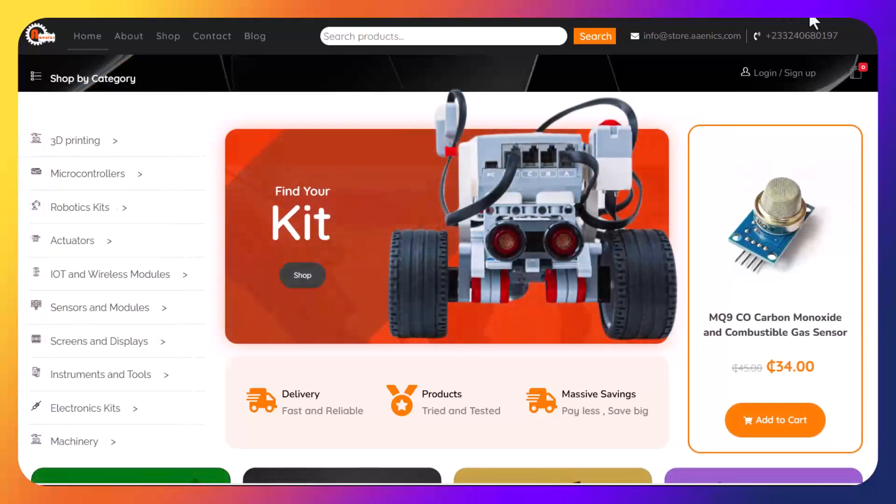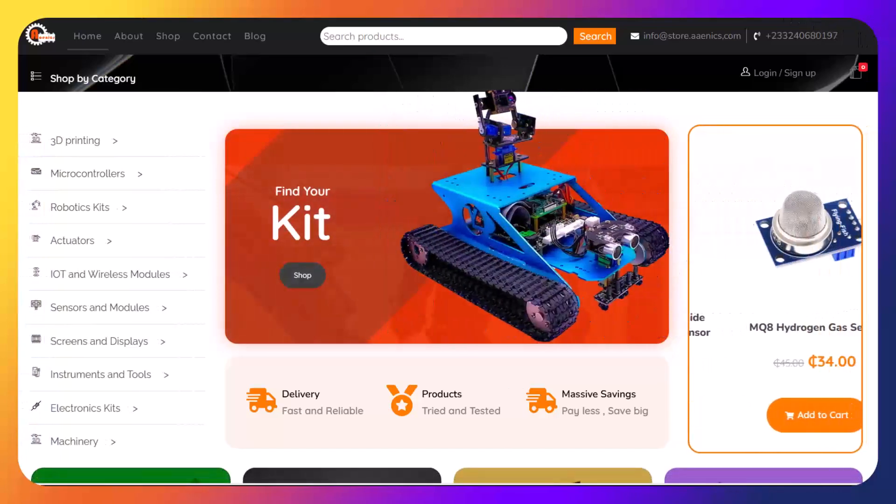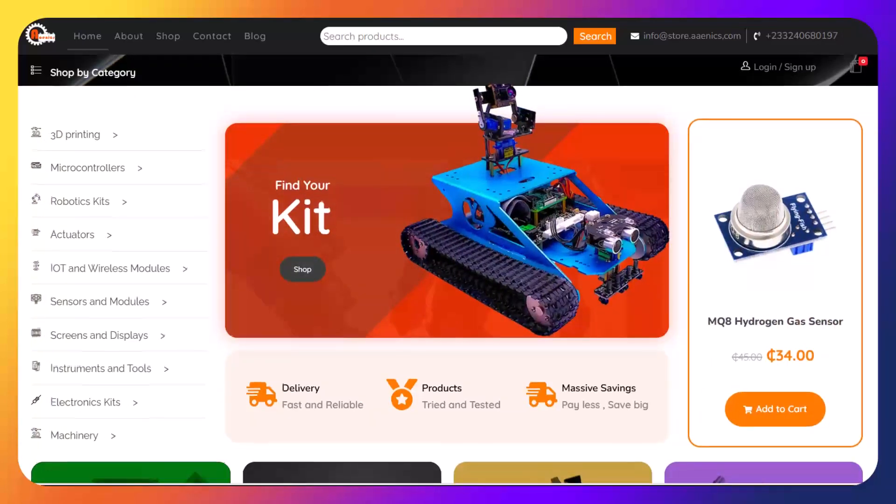Hello Ghanaians! If you are into hardware technology creation, robotics and electronics, or you are hoping to get started with such a journey, then this is obviously an important resource for you.